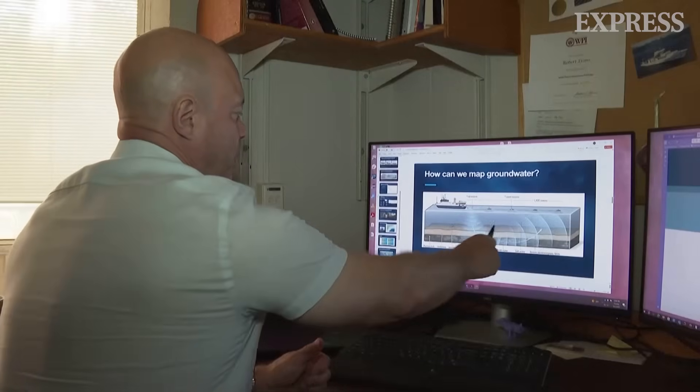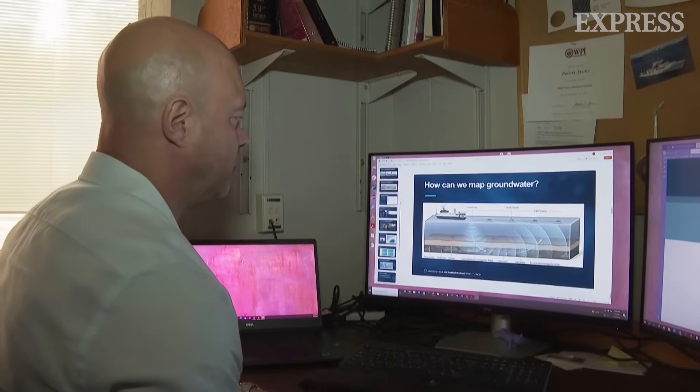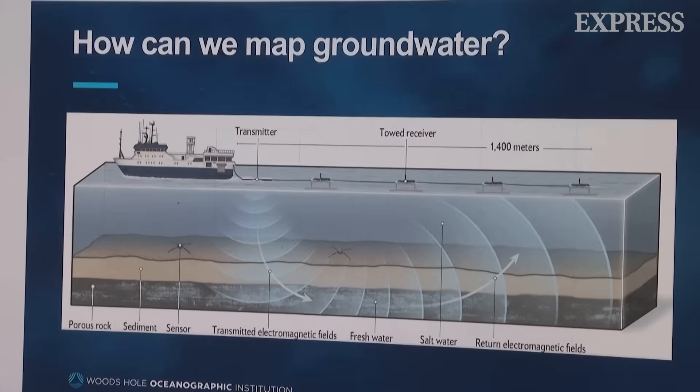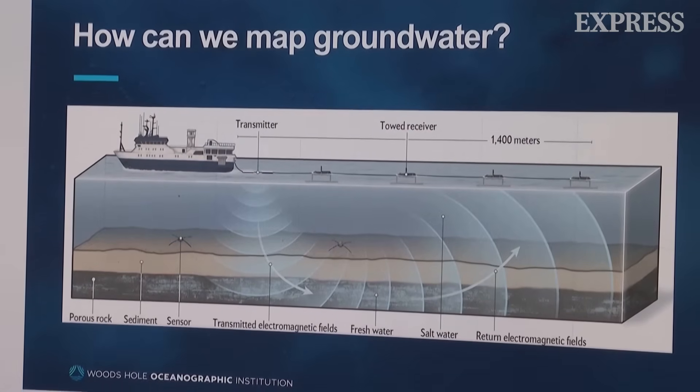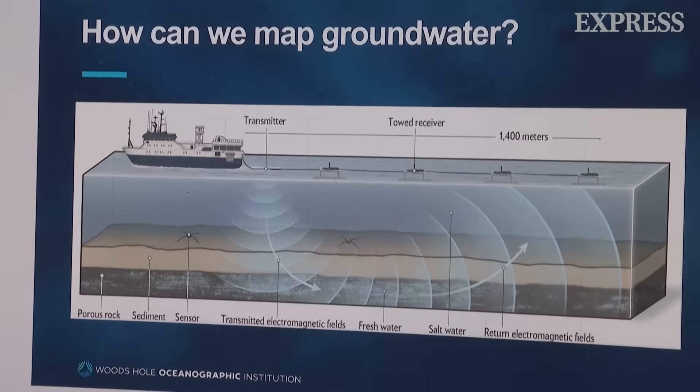This is a schematic setup of the work we did off New Jersey and Martha's Vineyard in 2015. If the seafloor has a lot of fresh water in it, fresh water doesn't conduct current as well as seawater does.